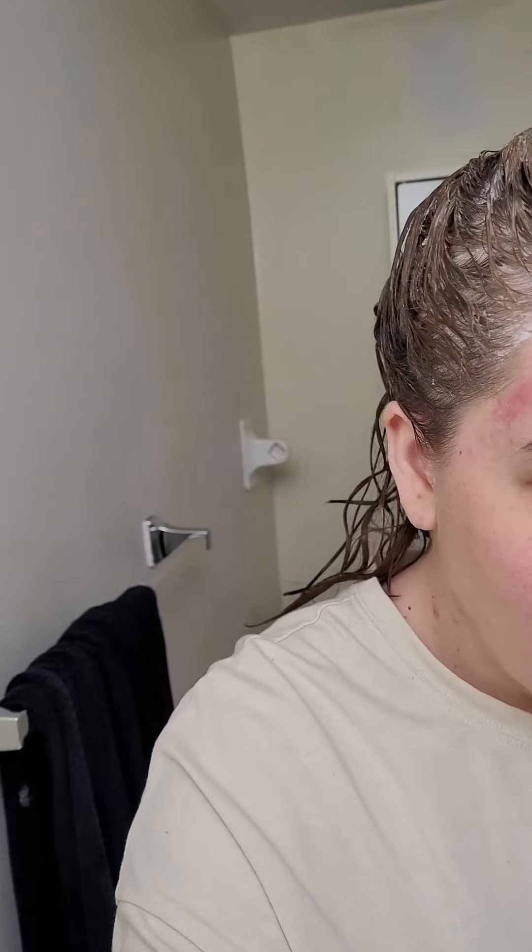I can show you what the before and after looked like if you guys want — the link to that video, I did it a couple months ago. I didn't do much to my roots then, so I'm hoping this actually does something to my roots. I will be back after to show you how it looks. Hopefully it works and my roots actually lighten, and since I put it on my entire hair, hopefully it kind of evens out the rest too.